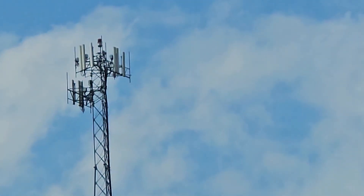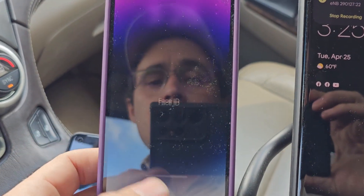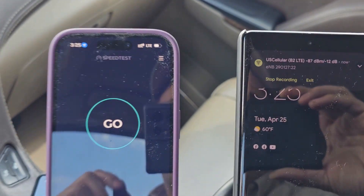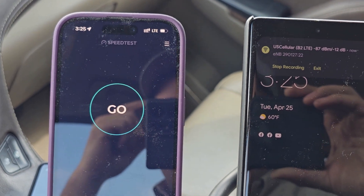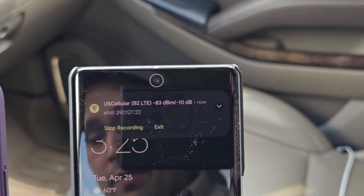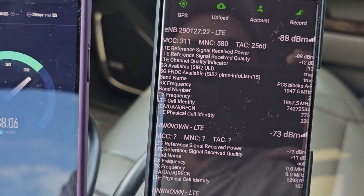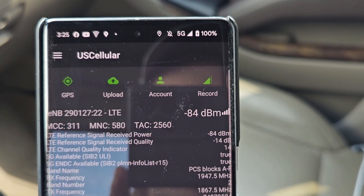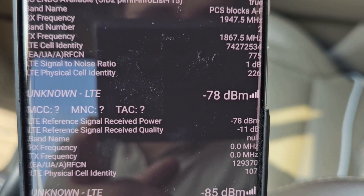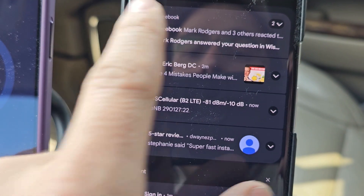So we've got Verizon there and U.S. Cellular here. We'll test those — they're really the only ones worth testing here. Verizon, LTE only — I'm assuming Band 13 only. And then we've got U.S. Cellular 5G, Band 2 again. Cell Mapper isn't currently showing the N71, but it's here.